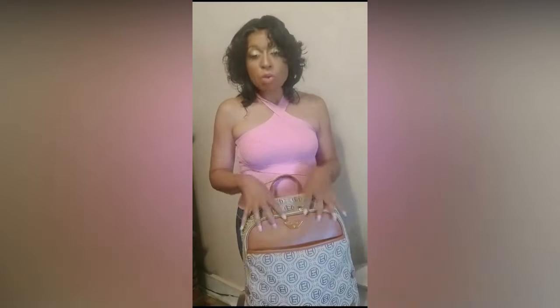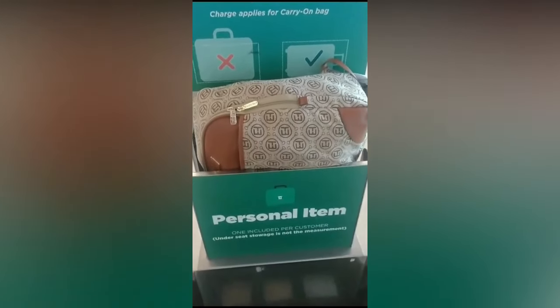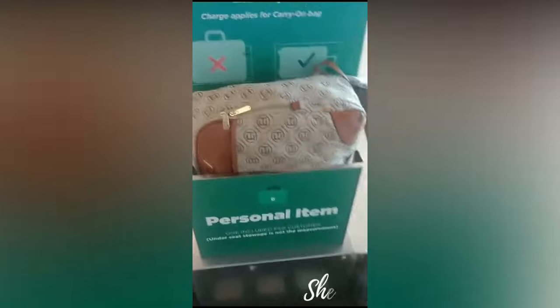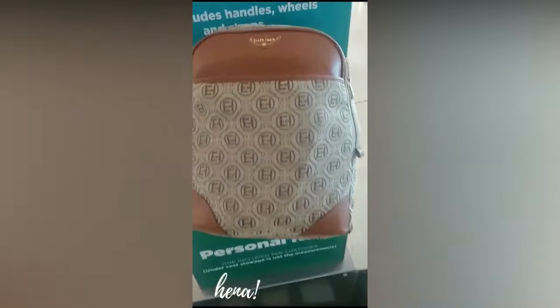So with this bag, it fits right into Frontier Airlines as a personal item and you don't have to pay anything extra when you use a bag like this. Check out the Ellen Tracy bag — this will save you that $70, because nobody wants to spend that. This is my personal item from Ellen Tracy. This bag is amazing. I've stuffed a whole lot in here and this is the one you want to use as your personal item, ladies and gentlemen.